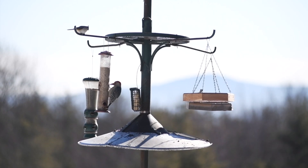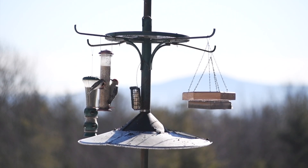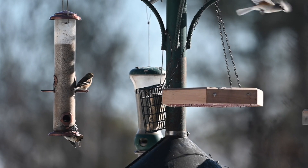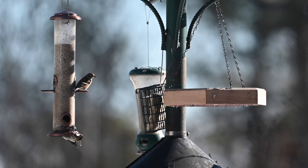Remember, wintertime survival is all about conserving energy. Other good options are unsalted dry roasted peanuts out of the shell, cracked corn, and thistle seed. And of course, don't forget suet, which is an excellent source of fat for birds during winter.